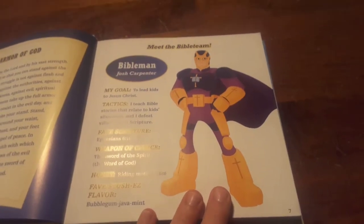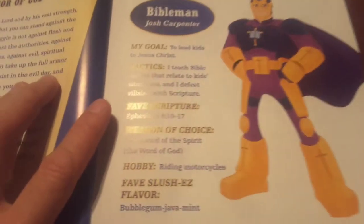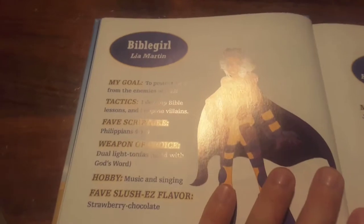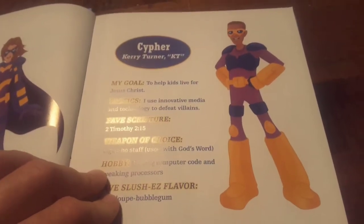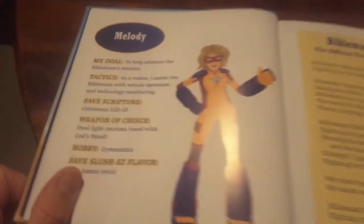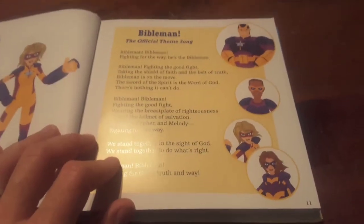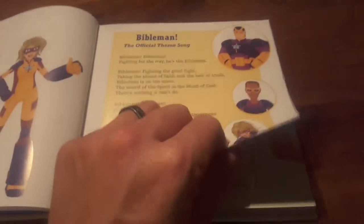Bible Man Josh Carpenter — it tells his goal, tactics, his favorite scripture, his weapon of choice, his hobby. Really, really cool. Then there's Bible Girl — her goal, same thing. And then Cypher. So it's got each one of these little characters. And there's Melody. Each one of them have their own little profile. And then it's got a Bible Man theme song, the official theme song for the kids to learn, which is really cool.